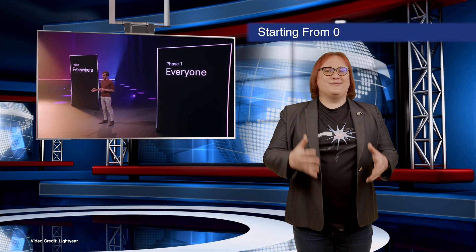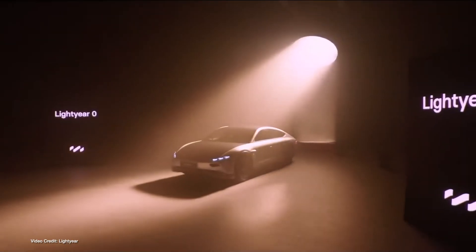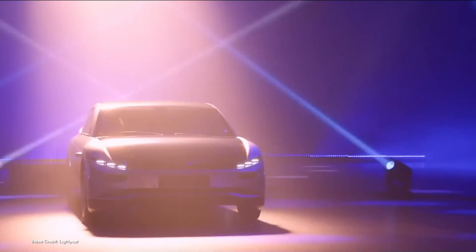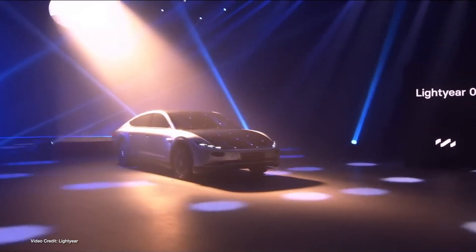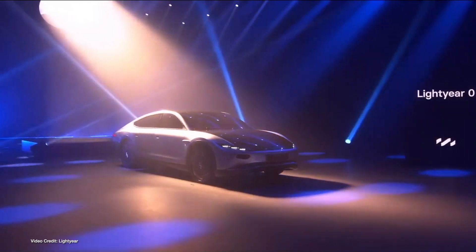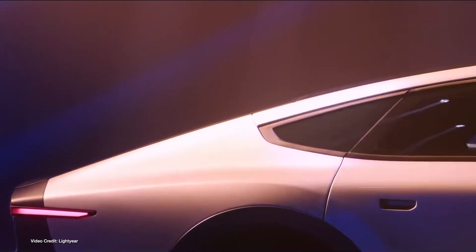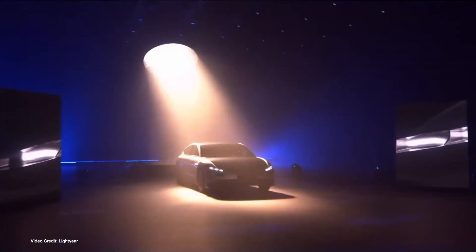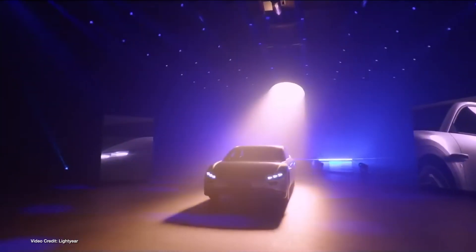After more than six years of research, development and engineering, Dutch EV startup Lightyear has finally revealed the production version of its first solar electric car, the Lightyear Zero. Known formally as the Lightyear One, the super streamlined, full-size EV claims a production specification drag coefficient of just 0.19, a weight of 1,575 kilos, and a WLTP range of 625 kilometers — 388 miles — per charge of its 60 kilowatt-hour battery pack.